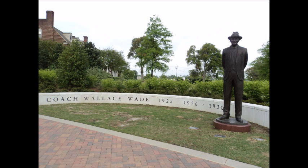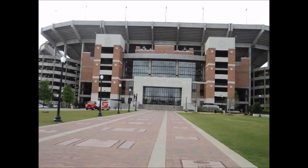And there's the final one, Wallace, right there. Now the next one shows the Alabama Walk of Fame, you know, leading up to the stadium. You can see it there.